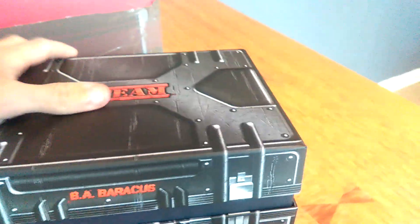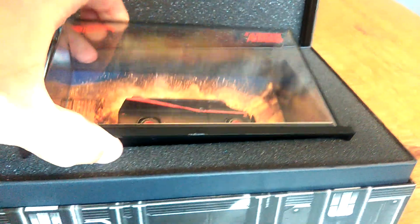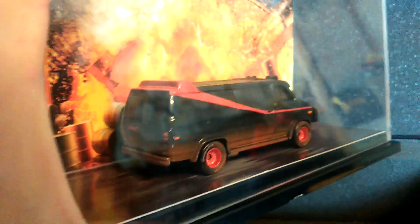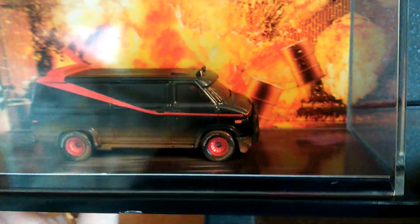And probably my favourite of the bunch — apparently this is the 2013 BA Baracus A-Team van. Lovely display case. All these are 1:64 scale. Nice detail on the van. Very cool display case, just keep that nice and safe.